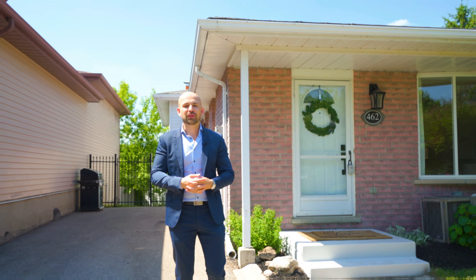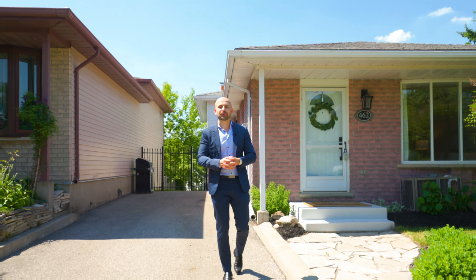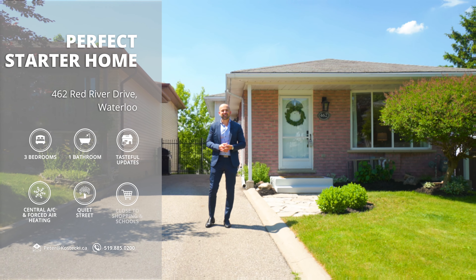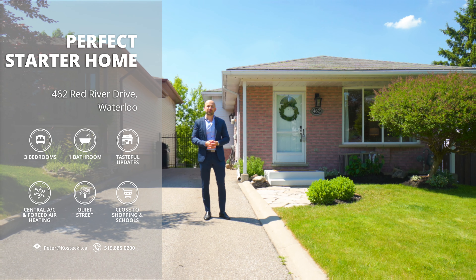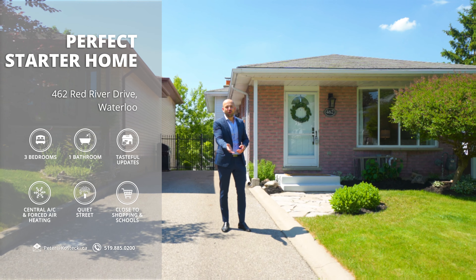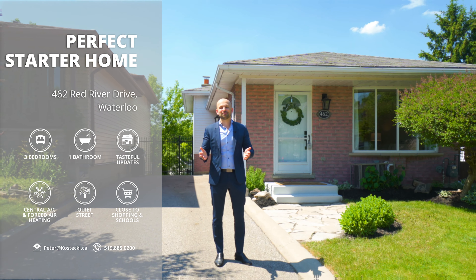Hey everyone, Peter here from the Kostecki Real Estate Group at REMAX Twin City Realty, and we're here in Westvale at my newest listing, 462 Red River Drive. This beautiful back split is carpet free, located on a quiet street, and it's move-in ready. Let's check out my top five reasons this is the perfect home for you.